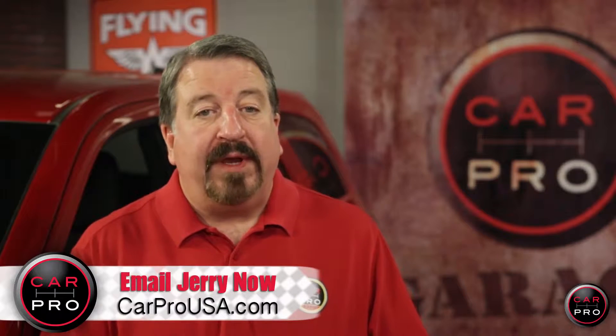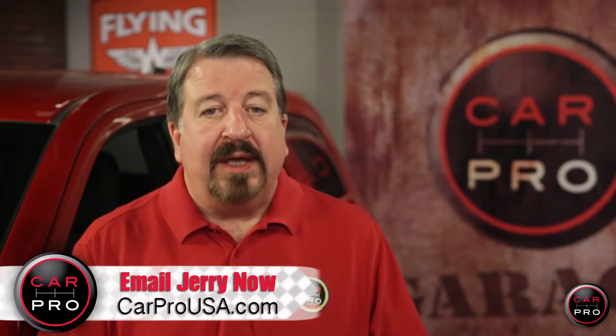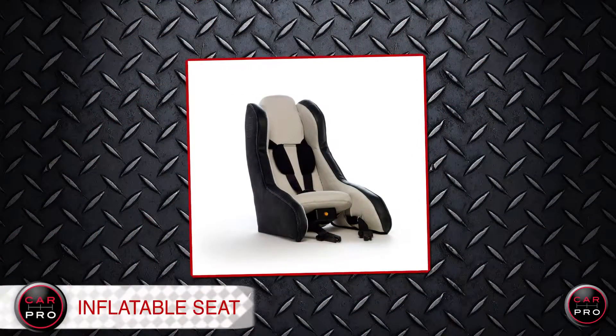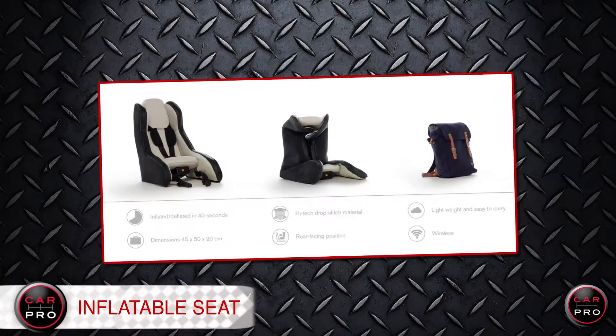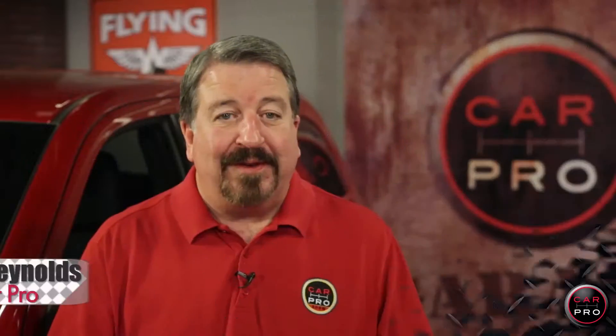And how's this for a safety concept? Volvo is developing an inflatable child safety seat. It's made with a fabric developed by the military for use on inflatable airplanes. It weighs less than 11 pounds and takes just 40 seconds to inflate.